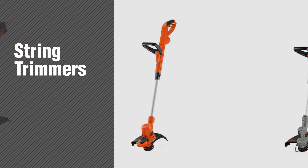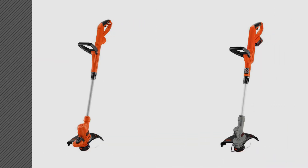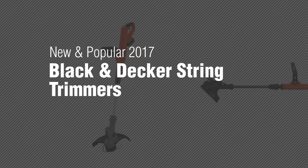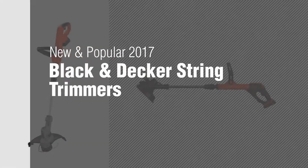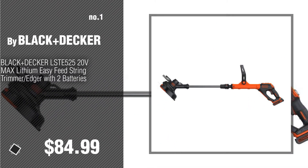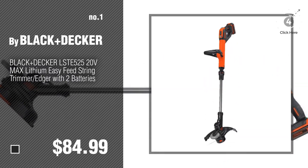If you're looking for string trimmers, here's a collection you've got to see. New and popular 2017 Black and Decker string trimmers. Number one: most popular by Black+Decker — watch this video and choose your favorite.